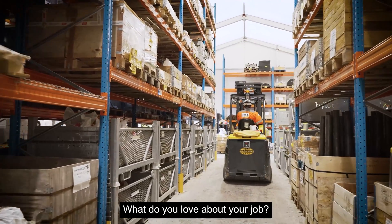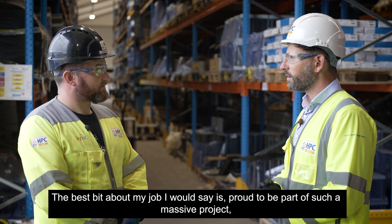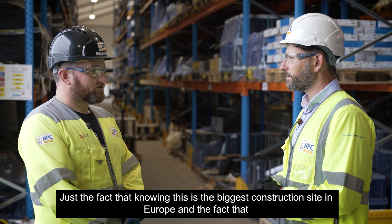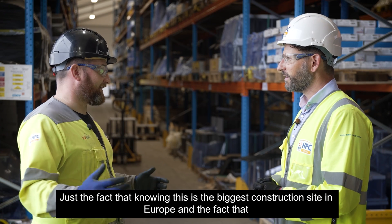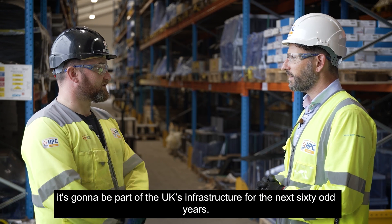What do you love about your job? The best bit of my job, I would say, is being proud to be part of such a massive project. I've been on the project for almost five years now and it's something I'm immensely proud of — just knowing that this is the biggest construction site in Europe and that it's going to be part of the UK's infrastructure for the next 60-odd years.